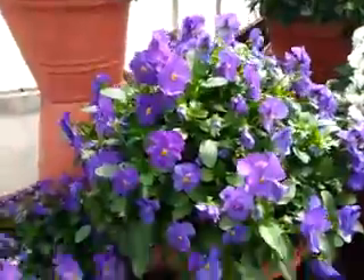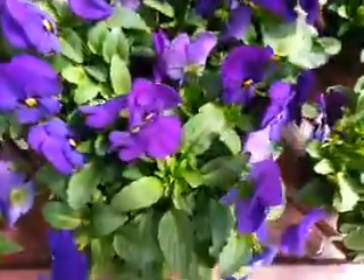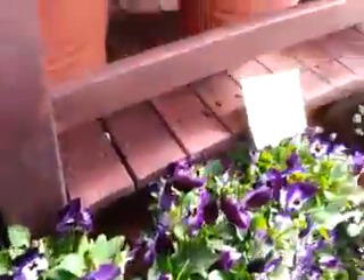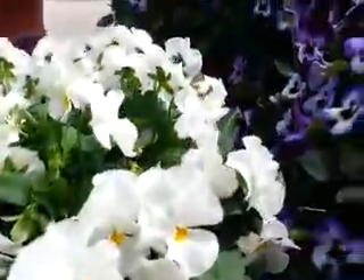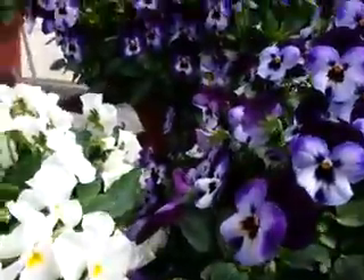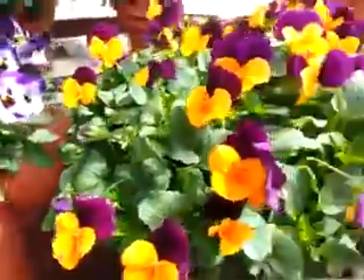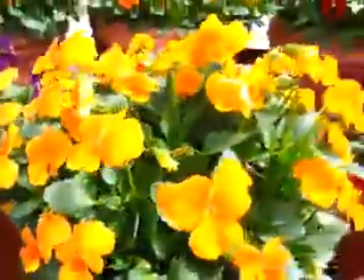Penny Blue is a favorite. Penny Deep Blue. Penny Denim Jump Up. Penny White. Denim Jump Up again. Orange Jump Up. Orange.